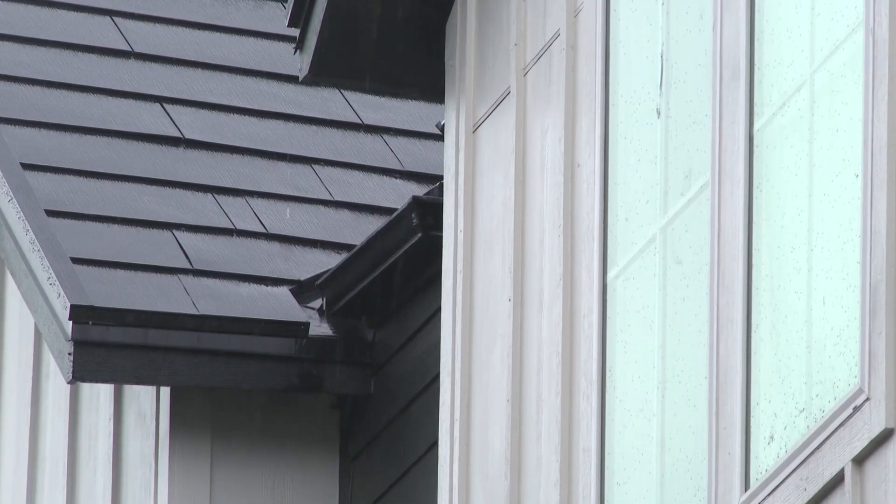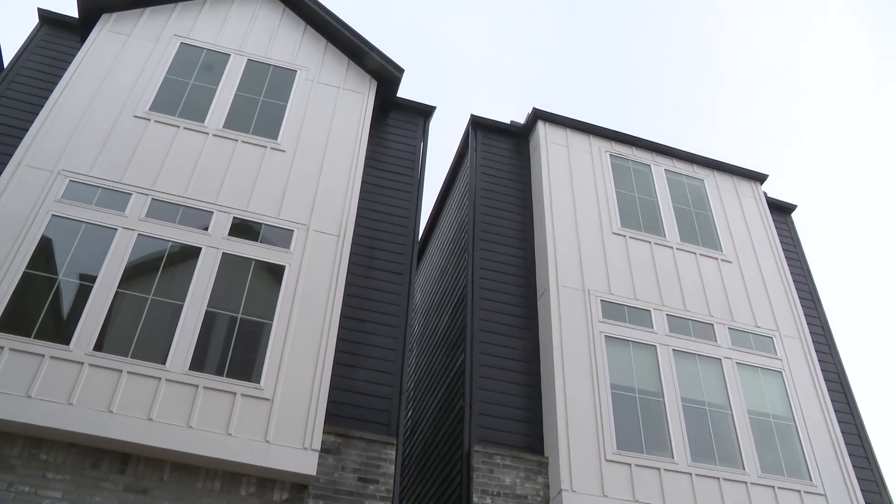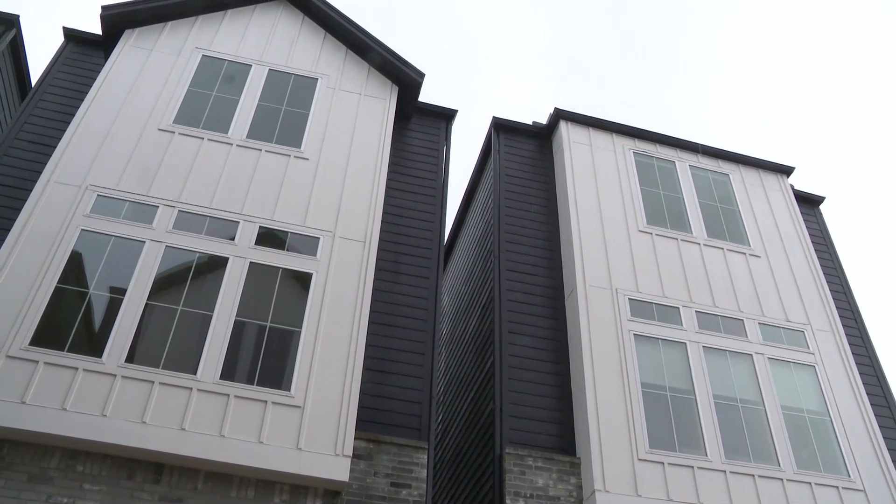Tell me about this house. All right, well, as you can see, we've got the elevated ceilings, recessed lighting throughout. But Jamie Fallon, director of sales with NextGen Real Estate, says the main attraction is the roof made of Tesla solar shingles, which she says makes these homes totally self-sufficient.